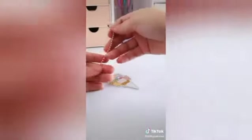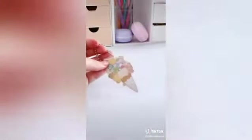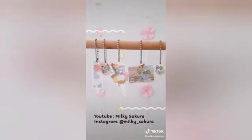For the keychain attachment, I'm using a ball chain — insert it into the hole made by the hole punch. And the keychain is done! For other DIY tutorials, check out my YouTube channel. Bye!